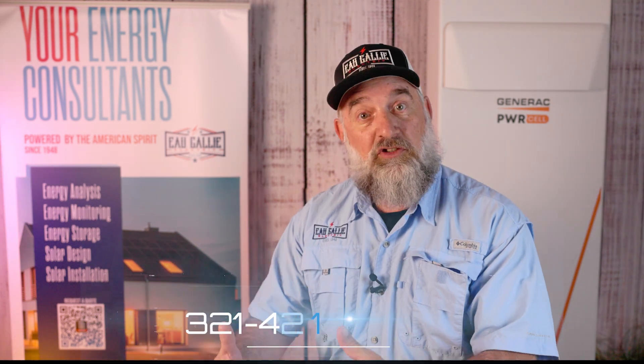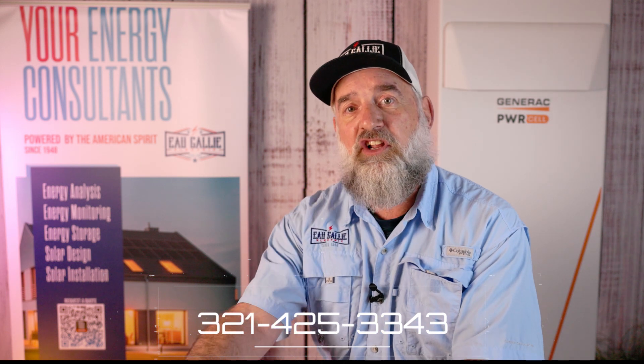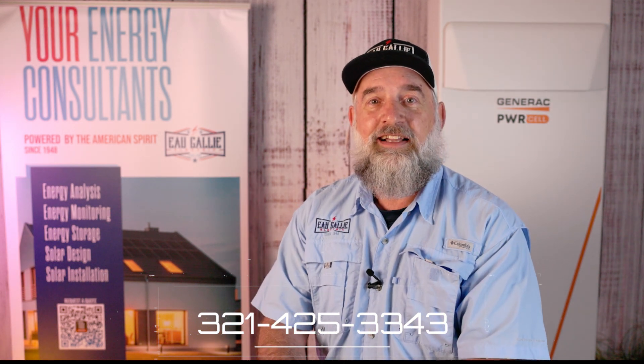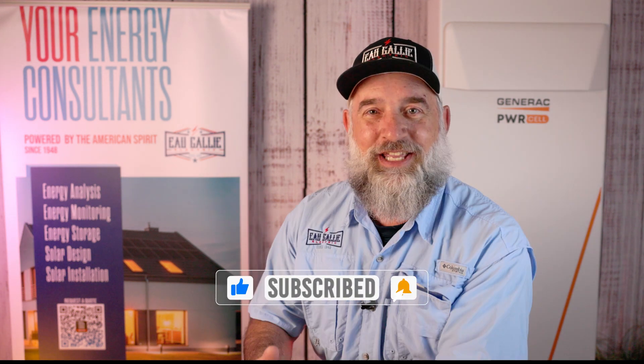I know I didn't really answer the question definitively. Give us a call — we can better answer the question when we look at your property as to what's better for you, that generator or clean energy. Thanks for joining us here, and remember at O'Galley Electric, one way or another, we'll keep the lights on for you.